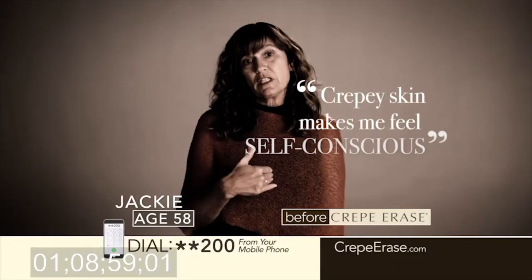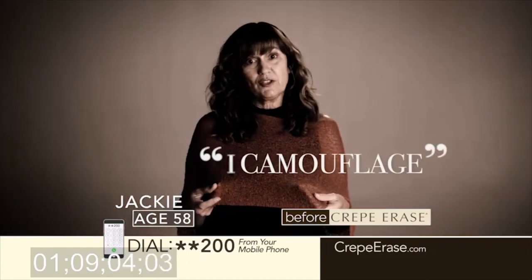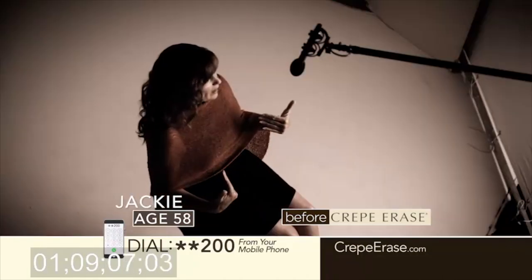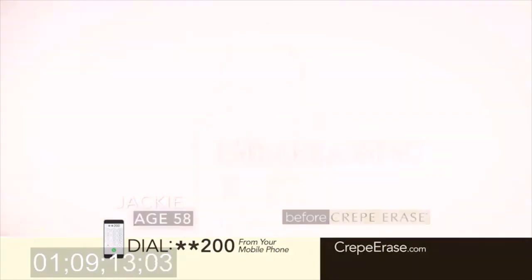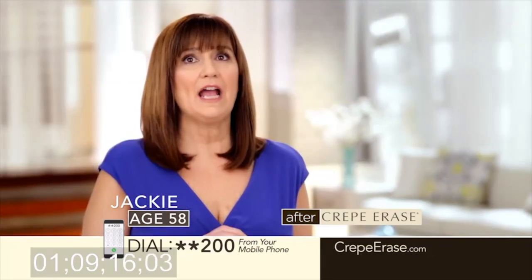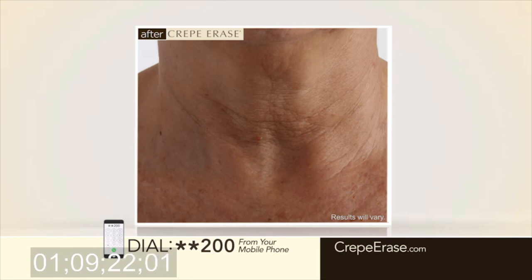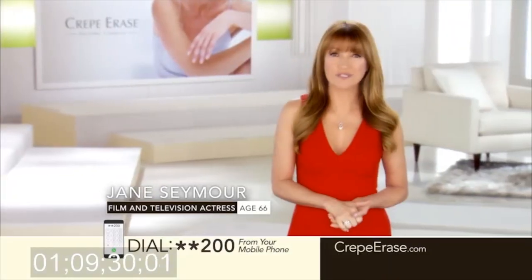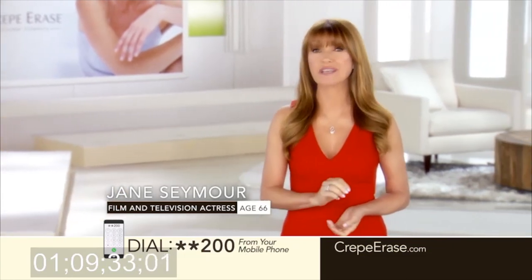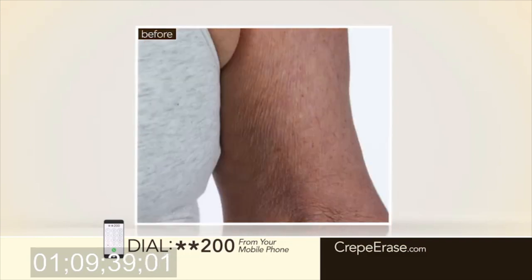Crepey skin makes me feel very self-conscious about my body. I try to cover my skin up — I camouflage. There's no way I'm going to go out and expose my arms because it's just embarrassing. Crepe Erase works. I am so excited and so happy with the results that I got. I have seen major results in my neck area, the arm area. Crepe Erase does what it says it's going to do. It's amazing. Hundreds of thousands of women around the world have used Crepe Erase to treat their crepey skin, and it's no wonder because Crepe Erase has been shown to deliver dramatic, life-changing results.